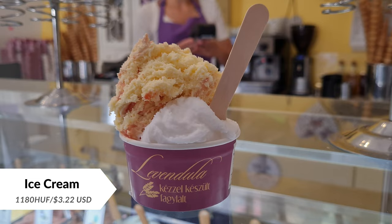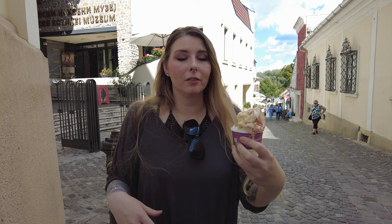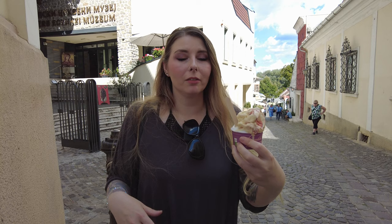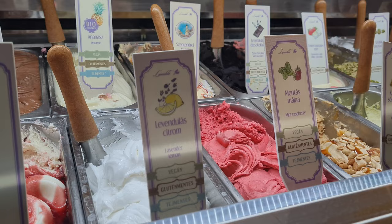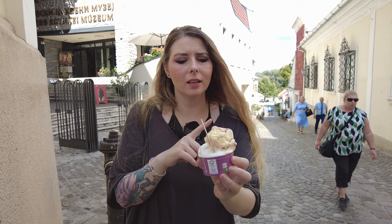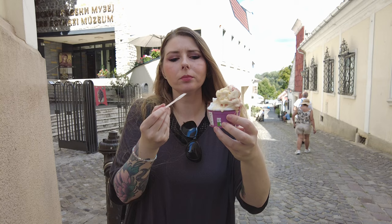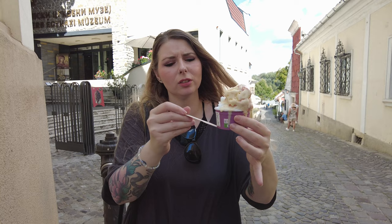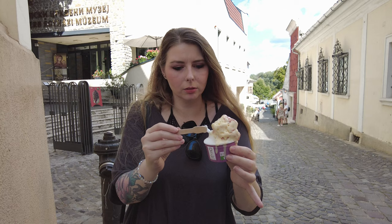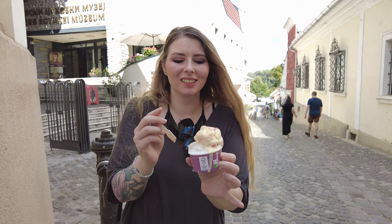On our way to the next attraction, there's a lavender ice cream shop. Hungary is actually known for lavender — they have a lavender field that's a tourist attraction. We got lavender lemon sorbet and the cream of Szentendre flavor, which is vanilla, strawberry, and meringue. The sorbet is so lemony and creamy, so smooth. You don't taste the lavender too much, but it has a little hint of bitter floral taste — a bit soapy, but it's good.